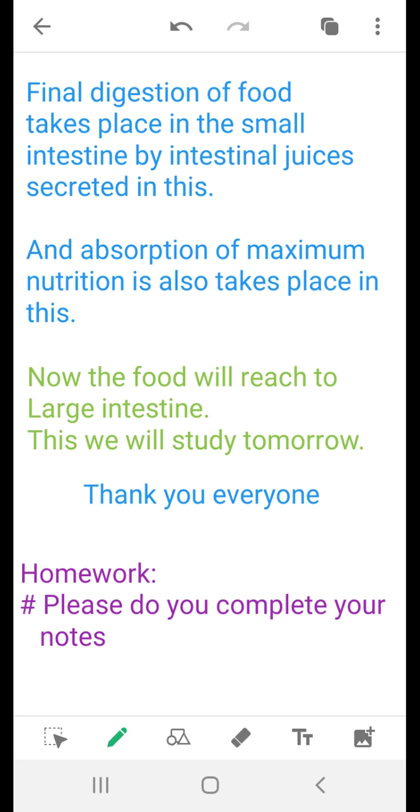The intestinal juice secreted here completes the digestion of proteins, carbohydrates, and fats. The maximum absorption of nutrition also takes place in the small intestine. The food will then lead to the large intestine — thank you everybody, we will talk about the large intestine tomorrow.